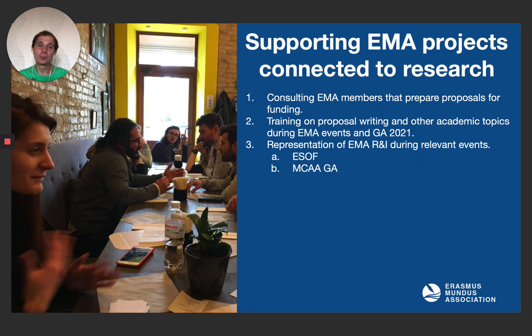How do we support EMA projects connected to research? We consult members to prepare proposals for funding. We train on how to write proposals and how to survive within the academic world. We represent EMA during relevant events such as ESOF and MCAA.